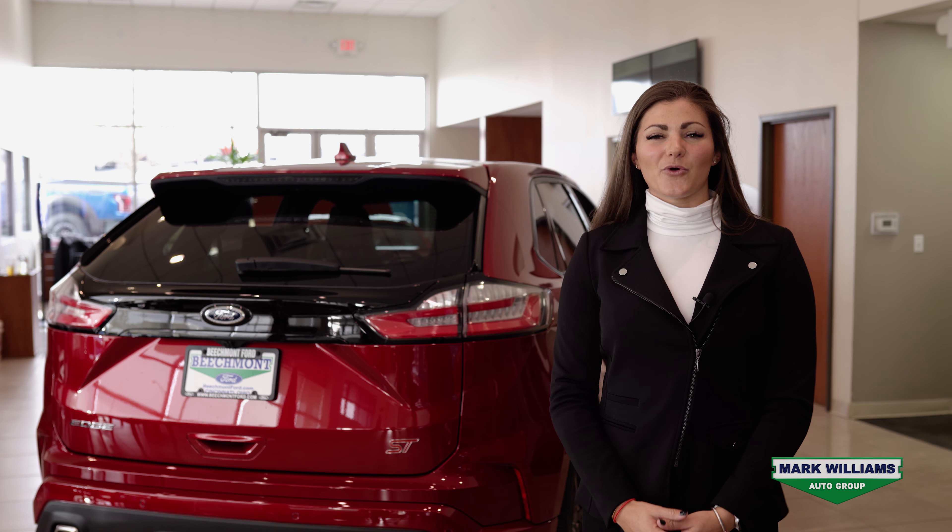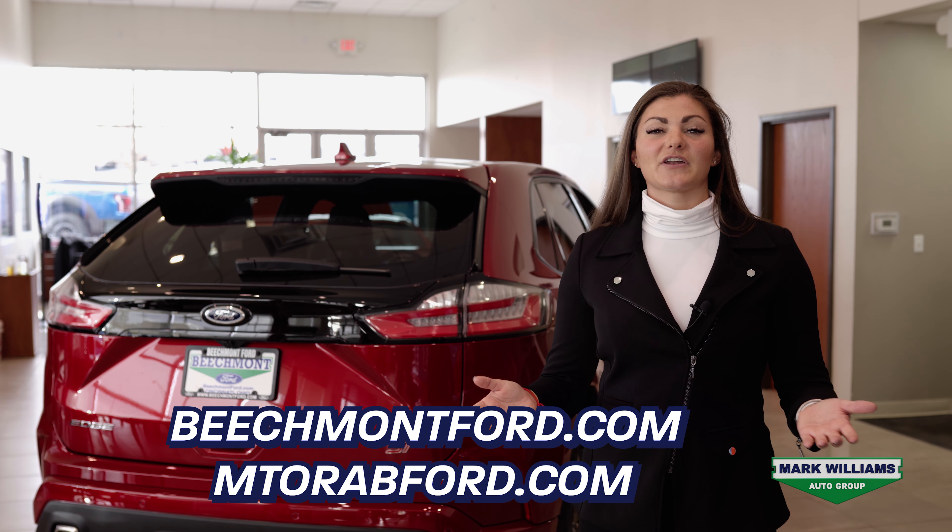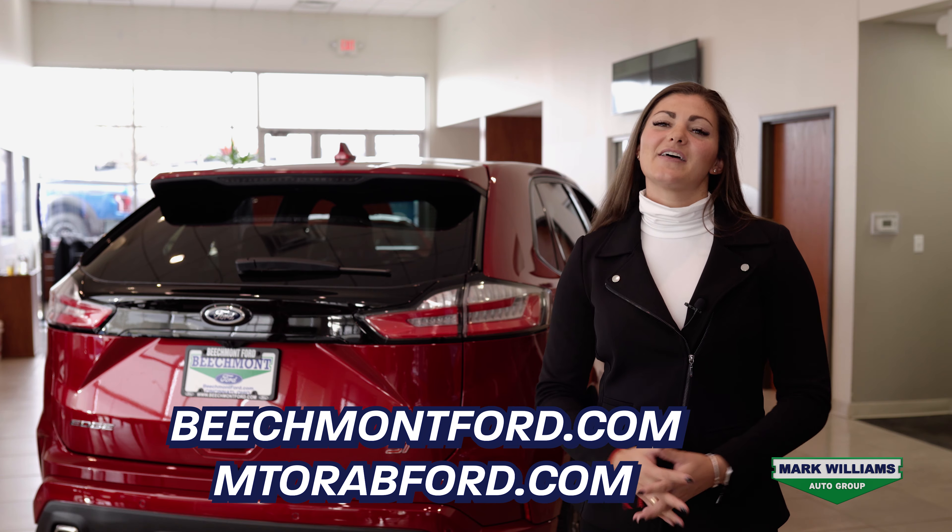Thanks for checking out this Ford Edge ST with me. If you have any questions or you need more information, feel free to visit us online or give us a call. Thanks so much for watching.